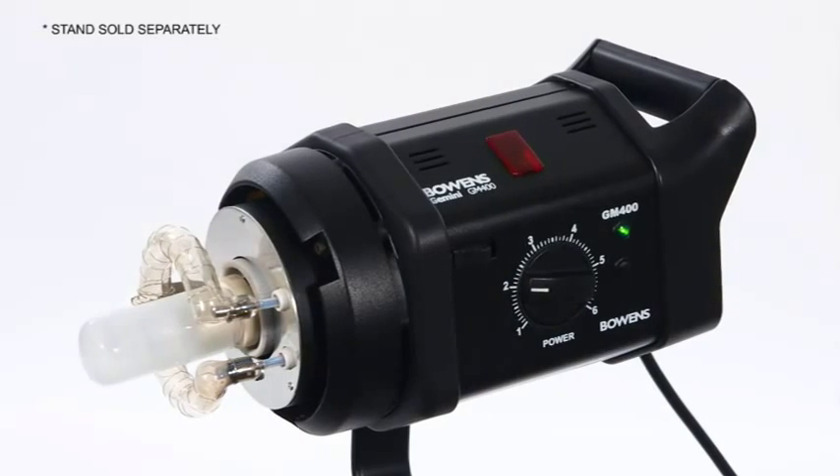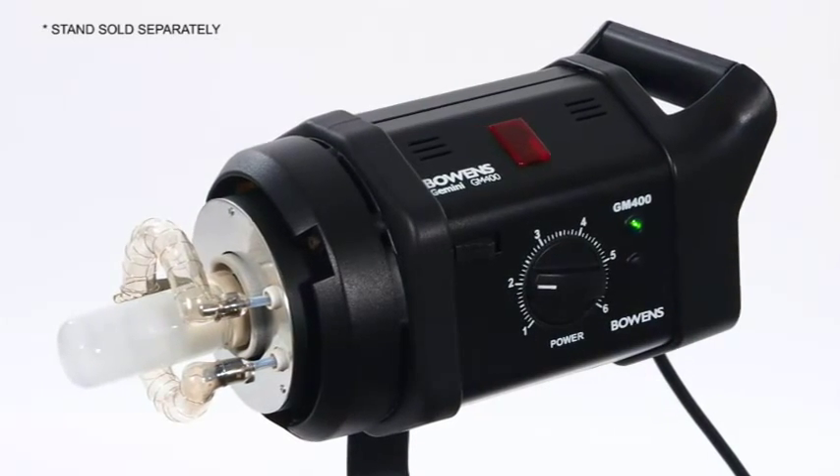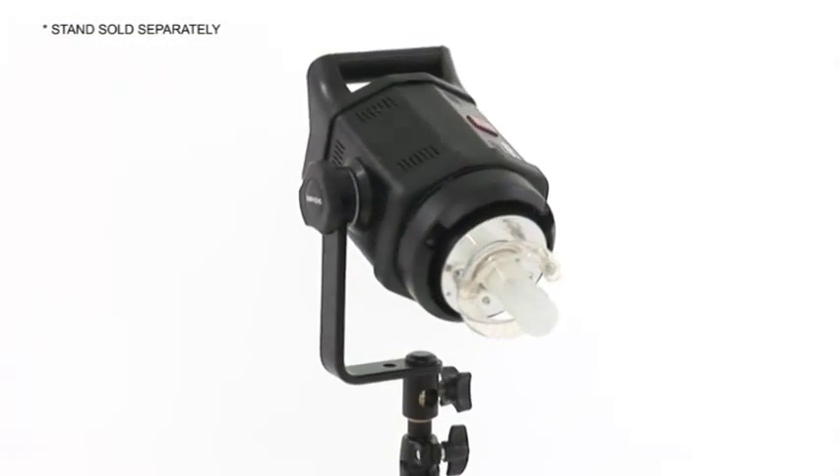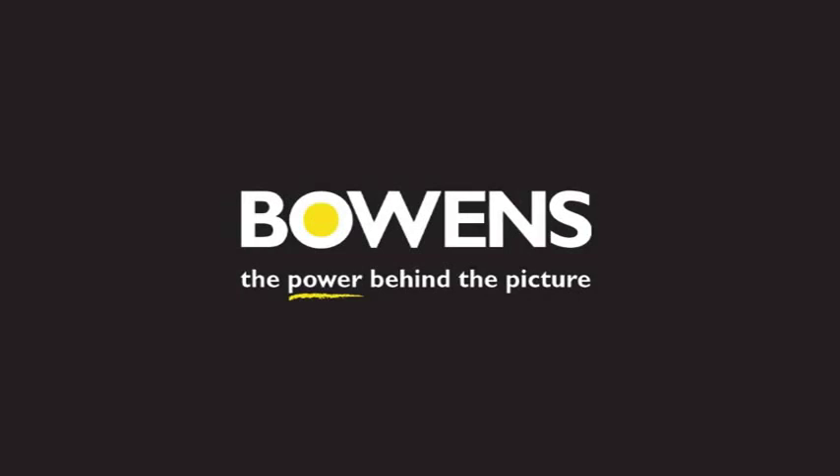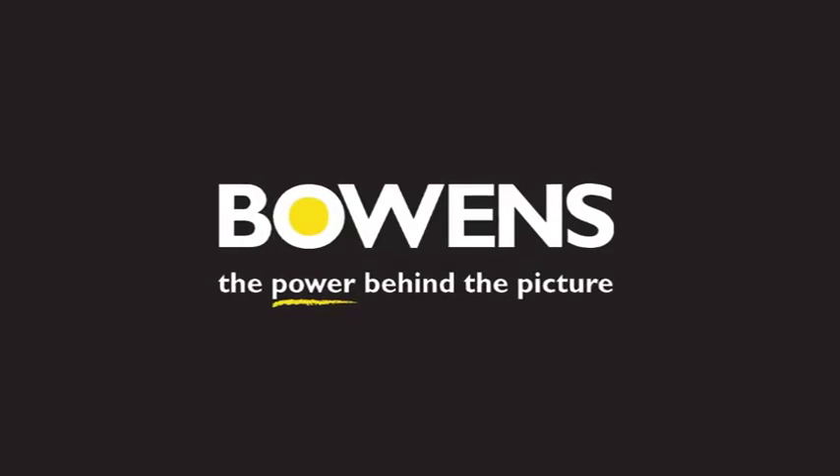Whether you're in a small studio, on location, or on a tight budget, the Gemini 200 and 400 are a perfect choice. Bowens — the power behind the picture.